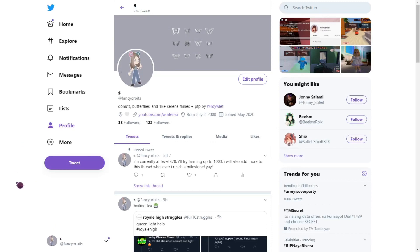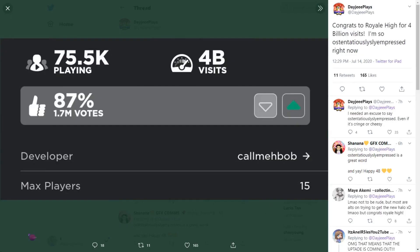Hi everyone, this is Skylar back with another video. Today I am on Twitter account fancy orbits, so if you have Twitter make sure to follow me. I'm here to spill something about some new stuff coming in Royal High. First of all, congratulations Royal High for hitting 4 billion visits!